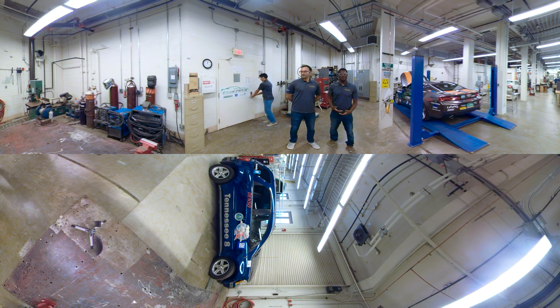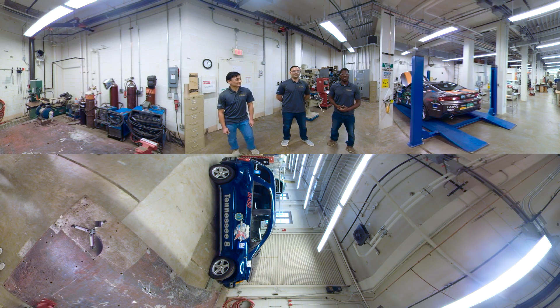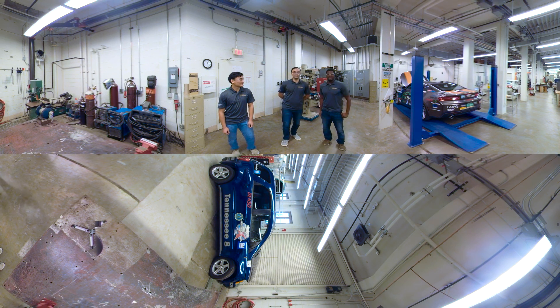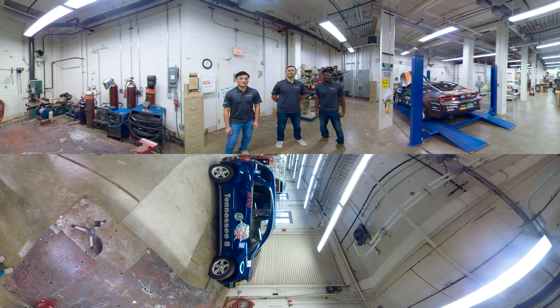Hello and welcome to UT's EcoCar Garage. I'm Dennis Owens, a senior mechanical engineering student, and I've been a part of EcoCar for three years. My name is Rami Nabati and I'm a PhD student in electrical engineering — this is going to be my second year in EcoCar. I'm Joseph Stockley, a master's student in mechanical engineering, and this will be my third year in EcoCar.